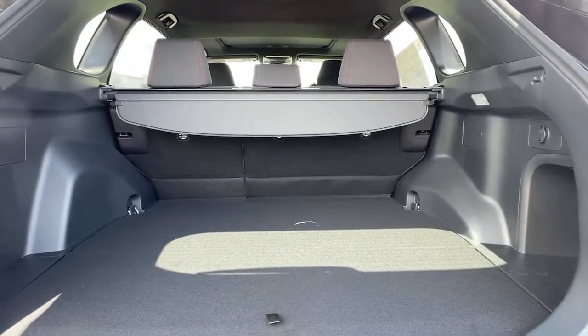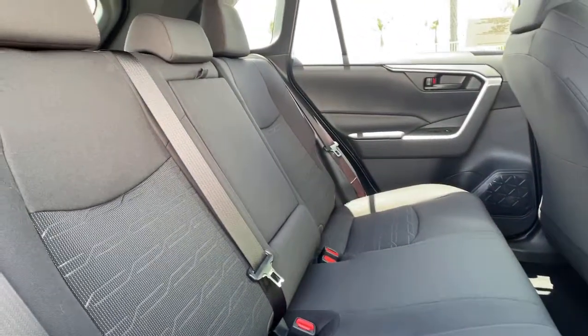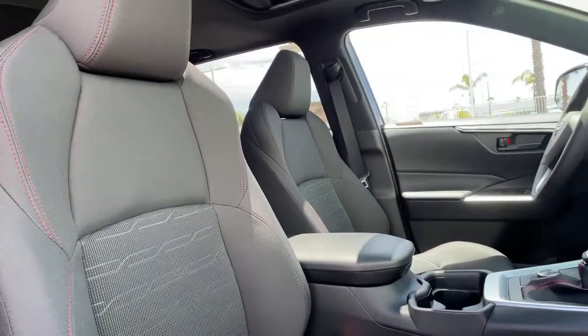Keyless entry, heated driver seat, all-wheel drive, sunroof, satellite radio, power liftgate, lane-keeping assist, keyless start, iPod and MP3 input, and heated mirrors.